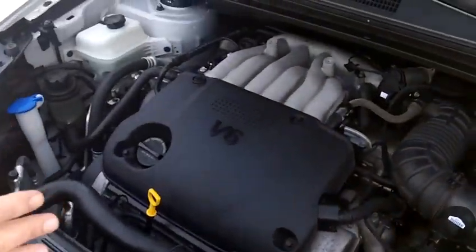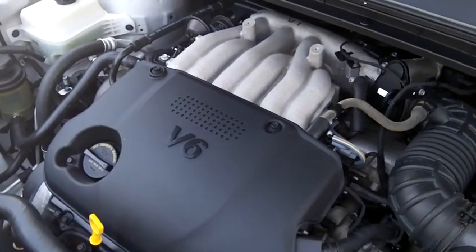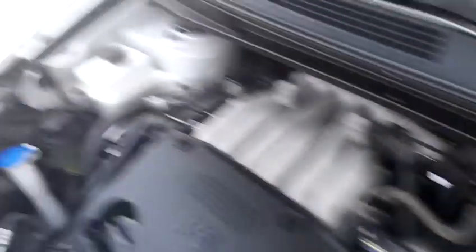Under the hood, you have the V6 motor in this. It has more than enough power and it gets great gas mileage. You're going to see all your fluid containers are clear, so you can just eyeball them and see where you are.